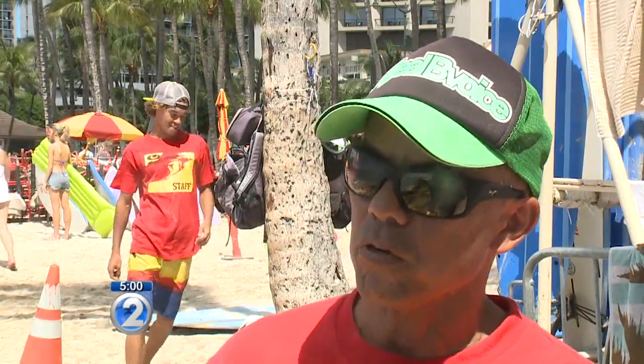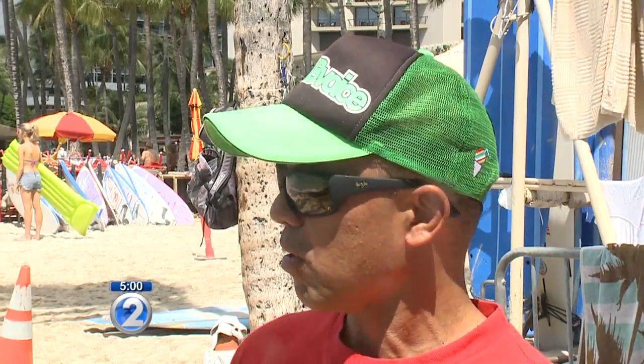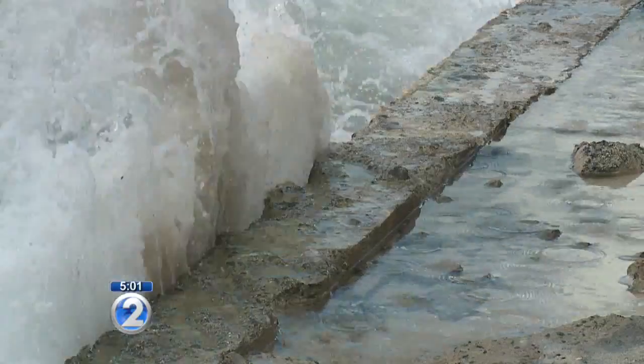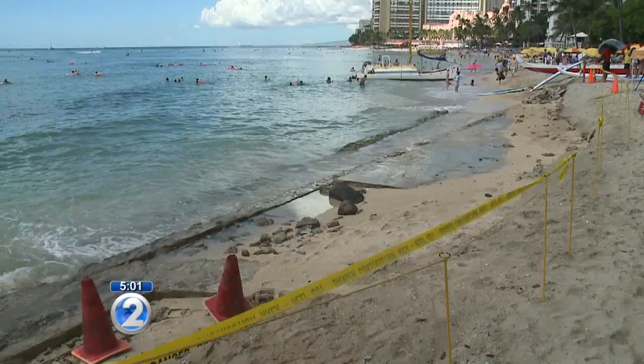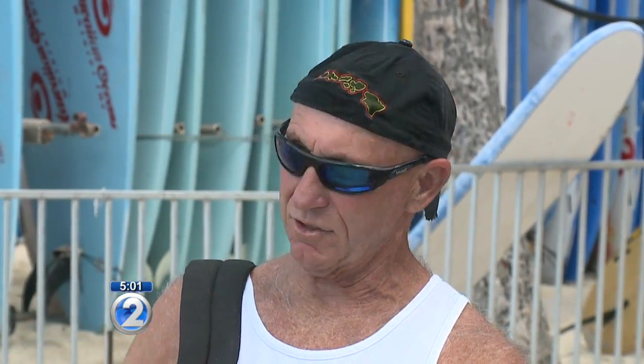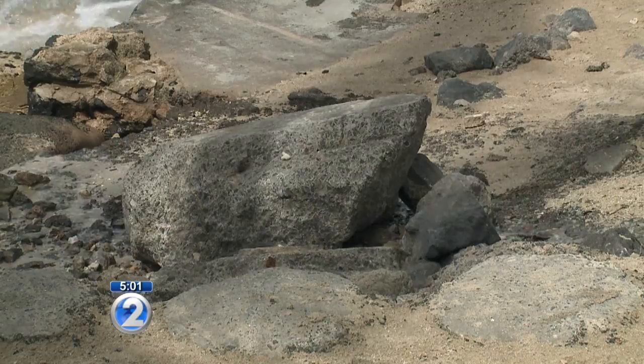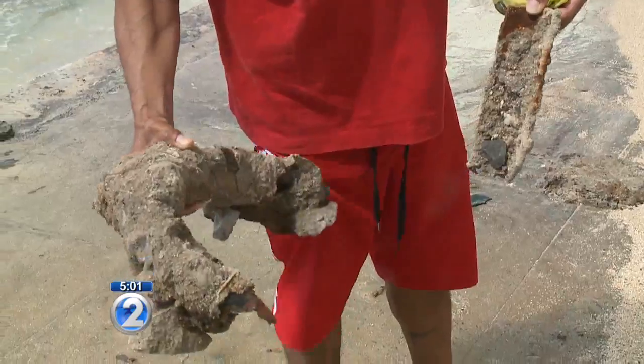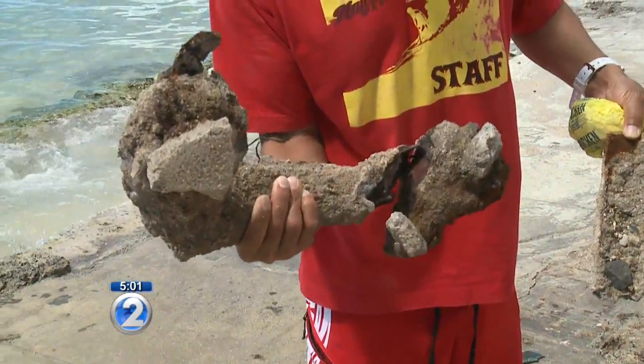Sometimes the sand would go out and it'd come back, but we've never seen this wall this long before. Beach boys and regular beachgoers are in disbelief over what's happening to this stretch of Waikiki. I couldn't believe it because there's always been sand here. And then you think about people who are not familiar with the area — tourists — they could easily just get knocked into it. There's rebar sticking up, pieces of concrete falling into the water, so it can be a hazard.